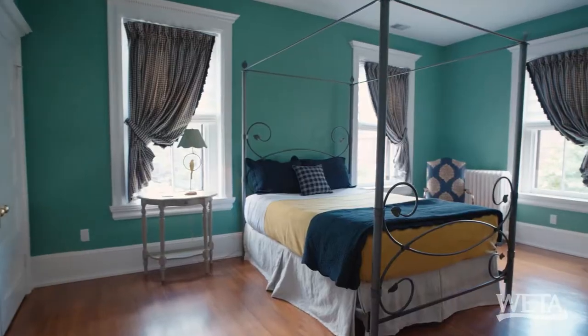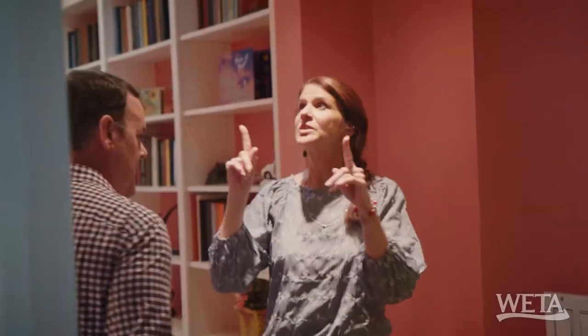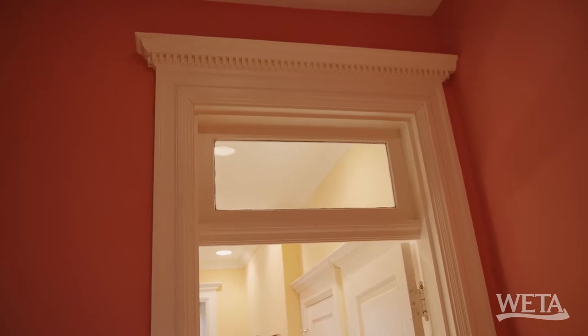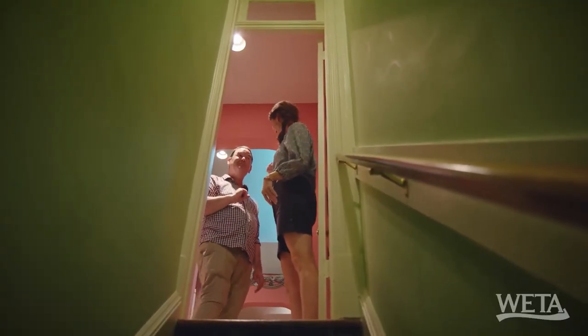And here is bedroom number three. This is a nice bedroom — it has a fireplace. The one thing I noticed in the owner's suite were these transoms, and I see they're on every bedroom. They also have the dental molding that still carries throughout the house. And these must be the stairs down to the kitchen, but we have one more floor to go.